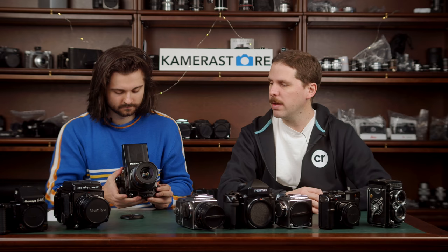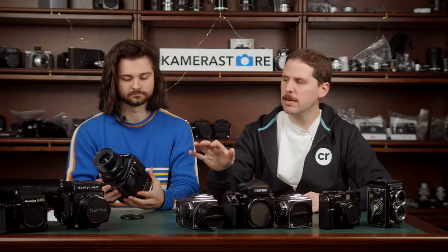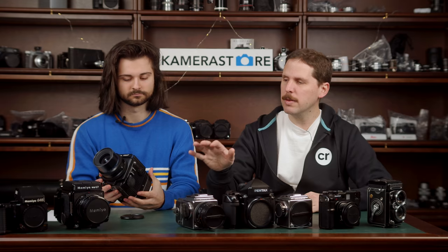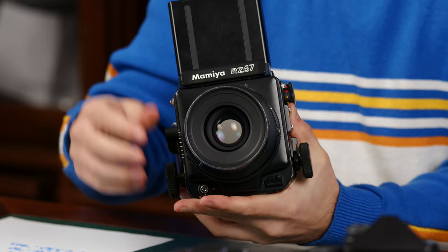That dual-dial focusing is a big advantage — a coarse dial and a precise dial. When you're doing ultra-macro or portraiture and need to nail the eye in focus, that precision is really helpful, especially when using a waist-level finder. The RZ did what the RB started but a little bit better. At the time, the electronics and built-in metering were a big advantage. It also features the 110mm f/2.8 which everybody loves, despite the razor-thin depth of field.